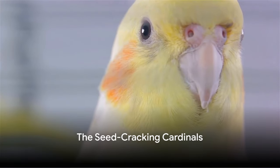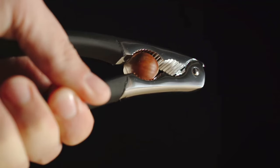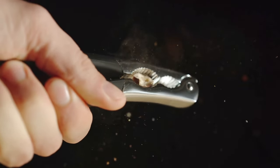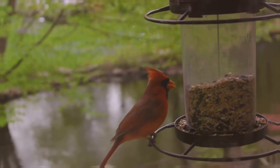Cardinals — the seed eaters. These vibrant birds have a special tool for their diet: a thick, triangle-shaped beak. With such a sturdy beak, they easily crack open seeds, much like we would use a nutcracker.